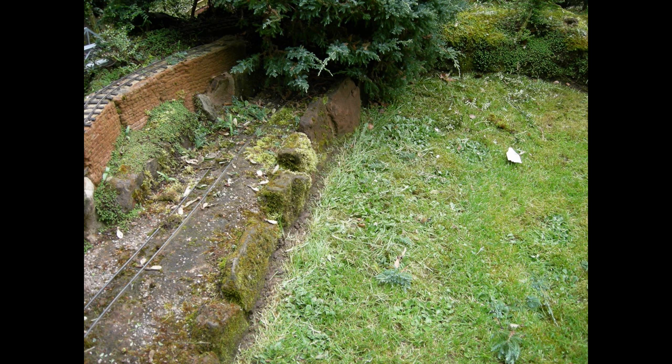If I did want to extend that siding, then either I would need to tunnel into the rock face, or I would have to turn it through 90 degrees to follow the rock wall round by the stream. Indeed, that's exactly what I decided to do.